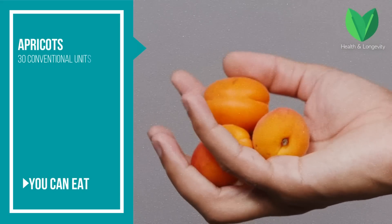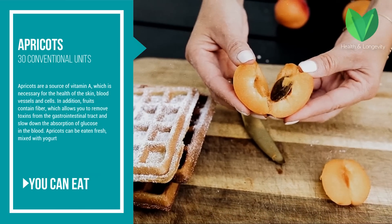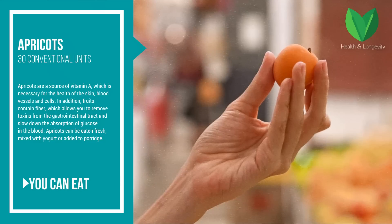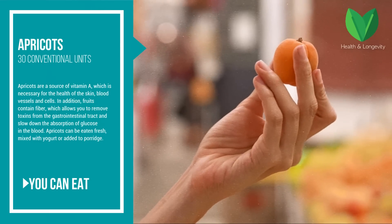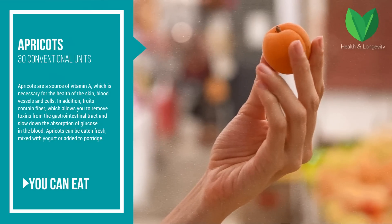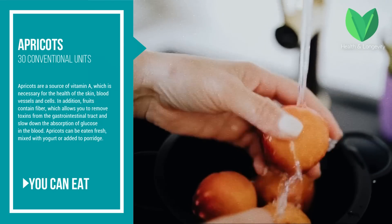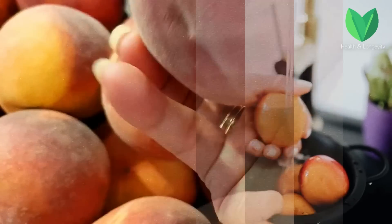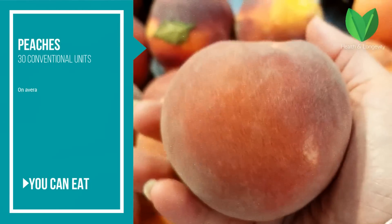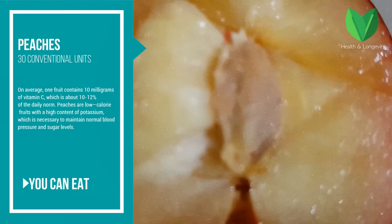Apricots — the glycemic index is 30 conventional units. Apricots are a source of vitamin A, which is necessary for the health of the skin, blood vessels, and cells. In addition, fruits contain fiber which allows you to remove toxins from the gastrointestinal tract and slow down the absorption of glucose in the blood. Apricots can be eaten fresh, mixed with yogurt, or added to porridge.